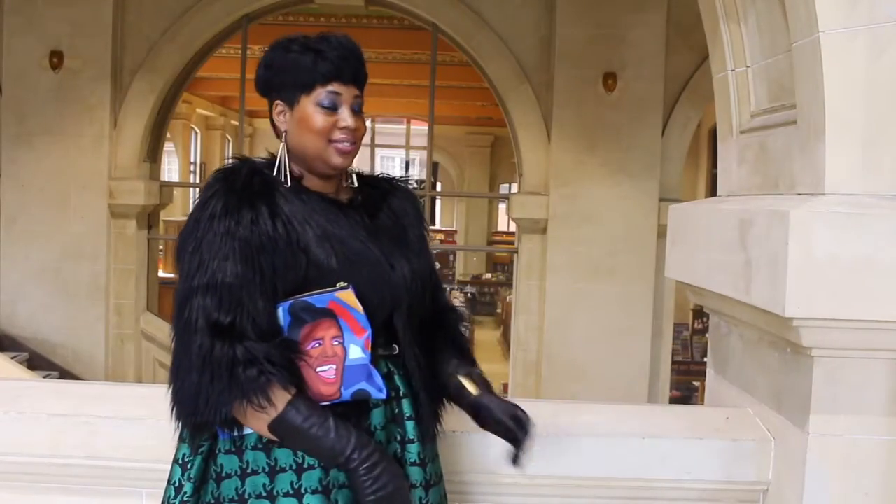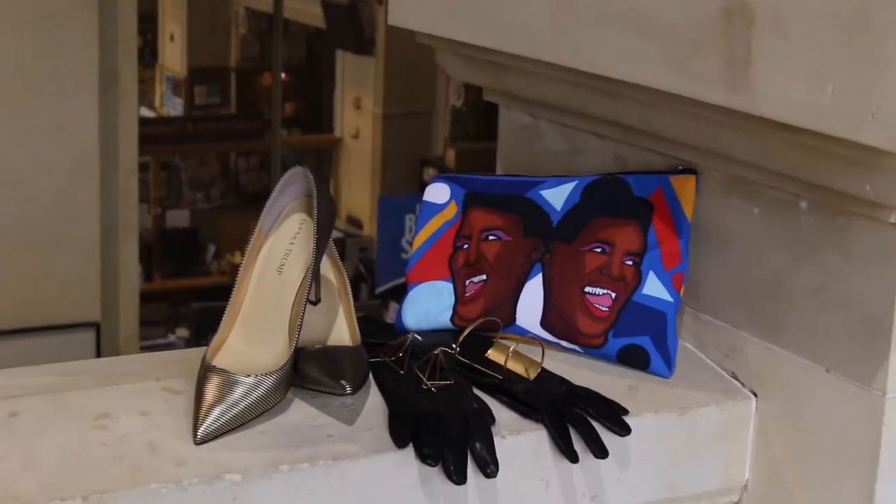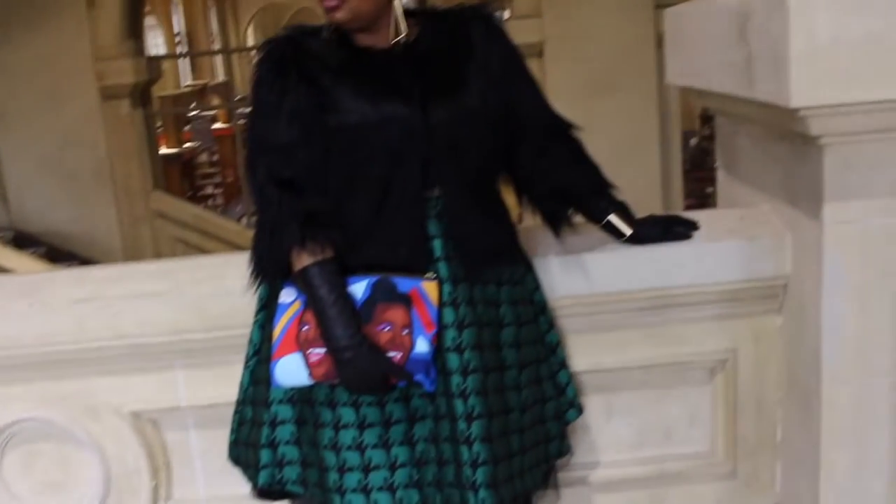This year my fashion week look is the 50s meets glamour with a dash of flair. How I chose my accessories? Well, it's simple — I went with what I thought would elevate my look.